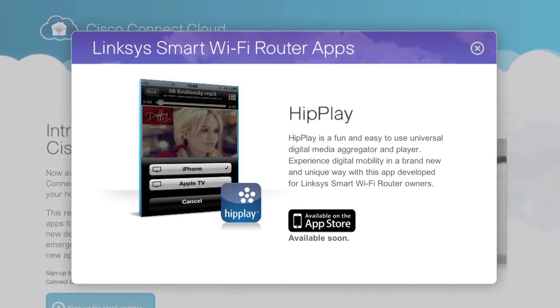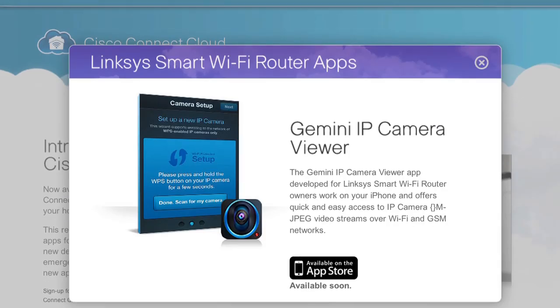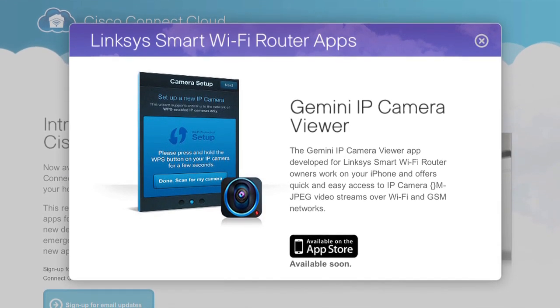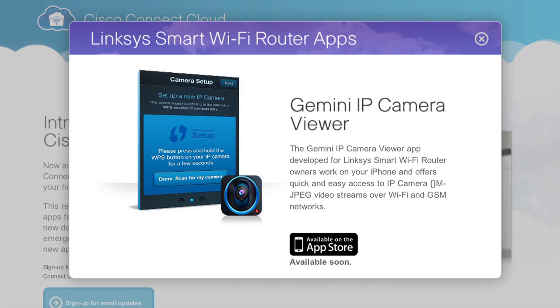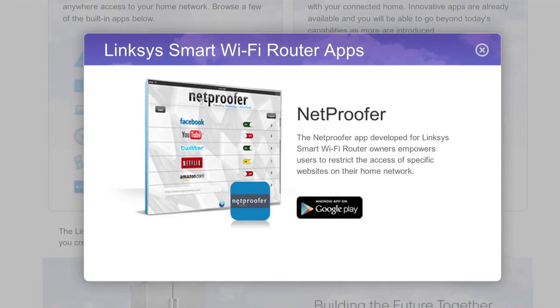One app can let you search and beam online videos to a smart TV or AirPlay-compatible device. Another third-party app can help install an IP camera for home monitoring on the go. While away from home, parents can use an app to keep their children and families safe online.